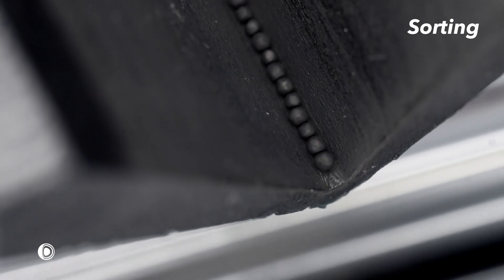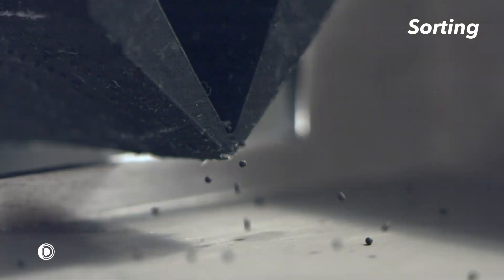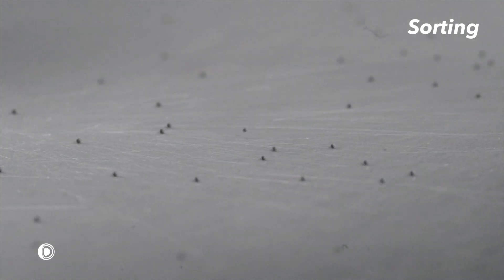One by one, size separation is achieved using roller pins or screens. Misshapen or non-spherical particles are sorted using an inclined vibratory plane.